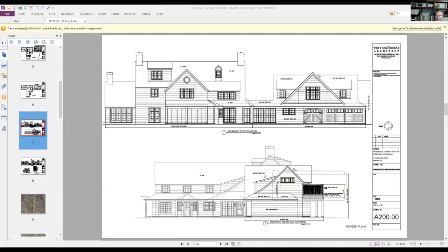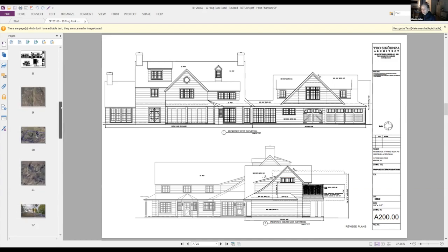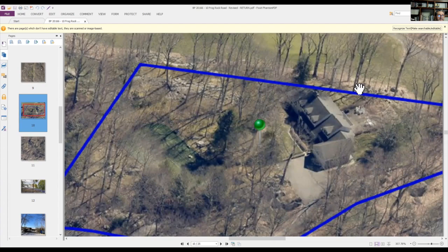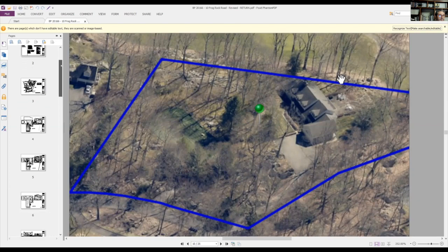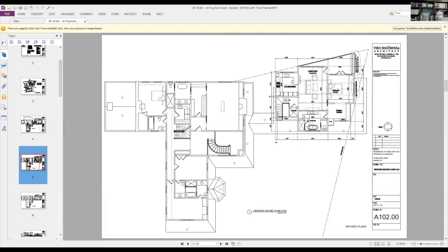A board member asks about the neighbor's proximity and what they are facing. The applicant explains the neighbor's house is nearby on the side and the bedroom that had the larger window still has ample light, views, and ventilation from the back of the property facing the golf course, so they wouldn't be affected by the change.